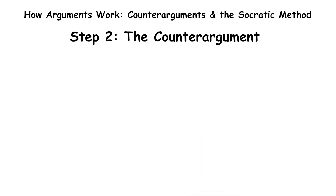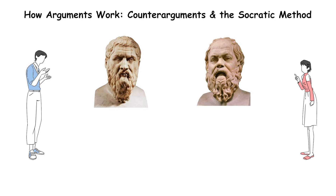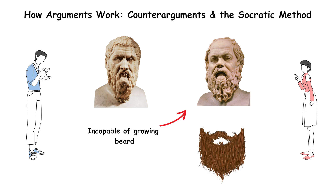Step two: the counter-argument. Someone challenges you: 'Actually, Gorgias, a rival of Socrates, claimed that Socrates was incapable of growing a beard and used fake beard clippings to cover it up.' That's a counter-argument. But how do we know if it's true?